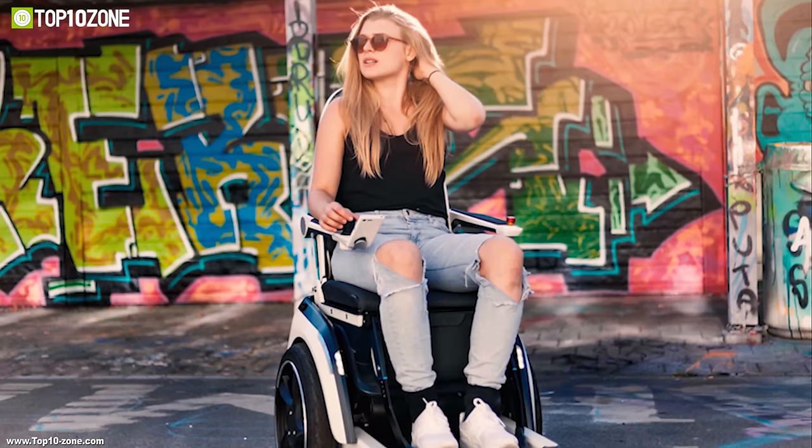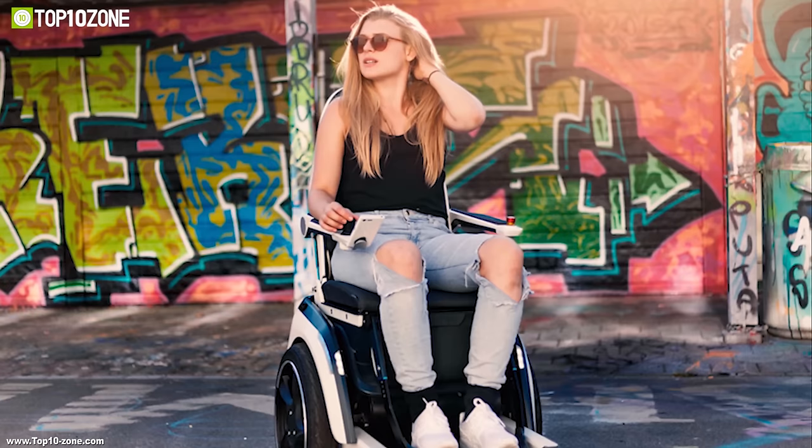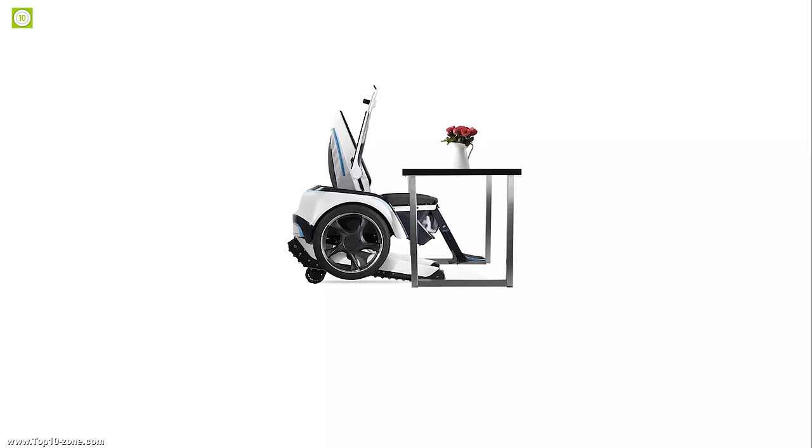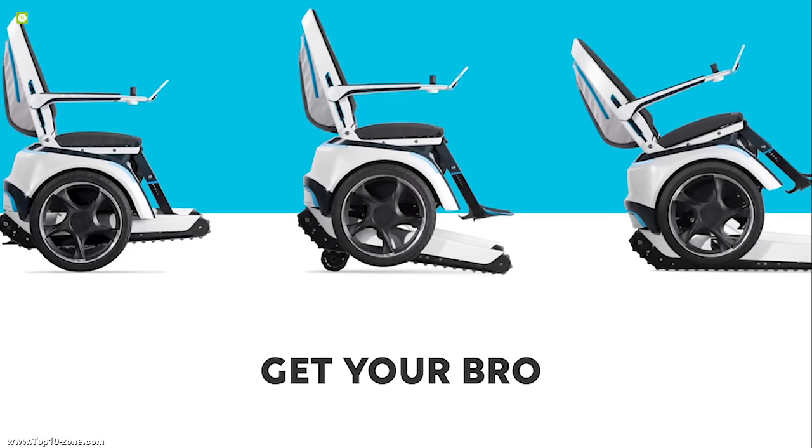If you are looking for an innovative and stylish electric wheelchair for you or your loved ones, then the Skiobro is the right choice for you. With good reviews and ratings, you can get this wheelchair at around $33,000.